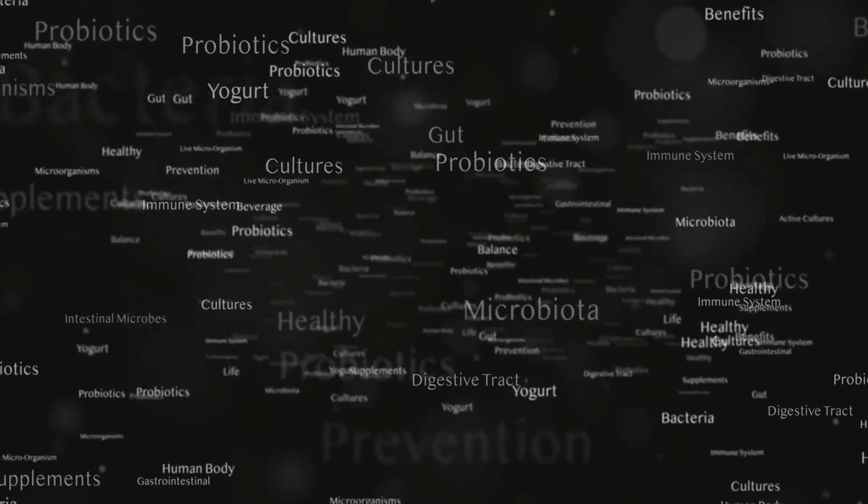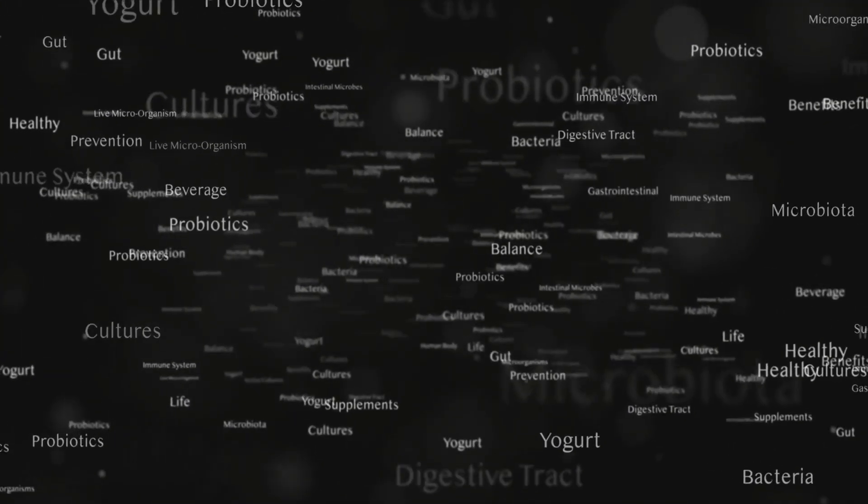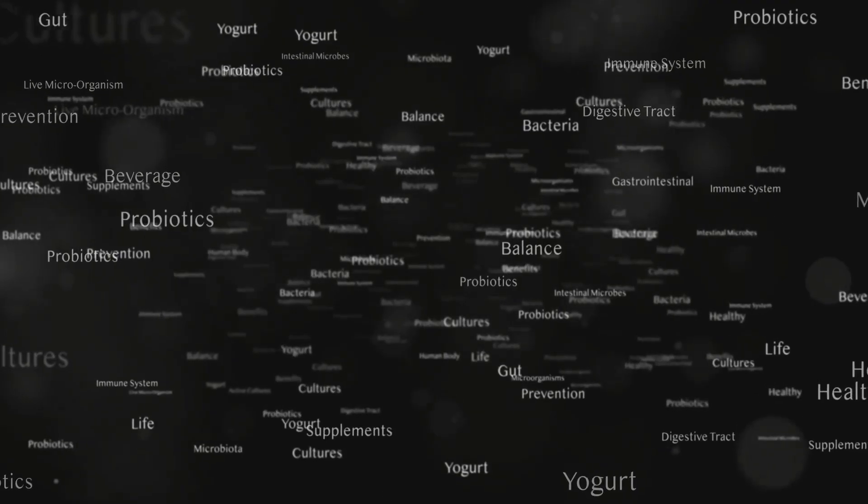Hey everyone, Dr. Miri here. Today we are talking about the scoop on poop, why you should pay attention.